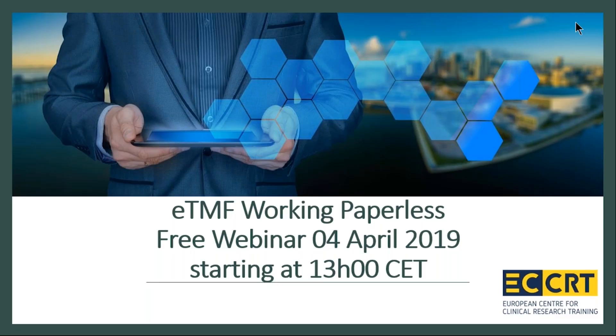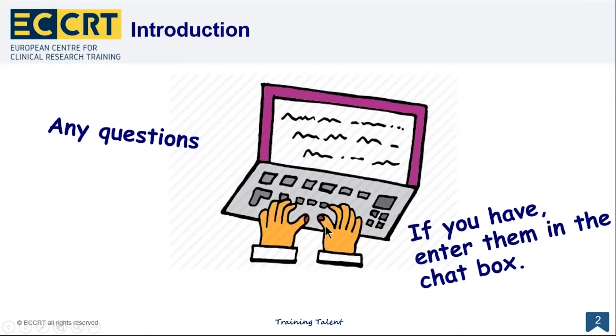Welcome everybody to the European Center for Clinical Research Training free webinar on eTMF working paperless. My name is Paula Hemdel and I'm your moderator today. During this webinar we'll go over the requirements for working paperless and how to ensure GCP compliance of digital trial documents, including an overview of the latest European Medicine Agency guidance. This webinar will be recorded and available later as a free resource on the ECCRT website. You will be muted throughout, but feel free to write in the chat box and we can answer your questions.